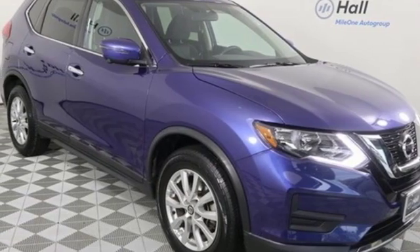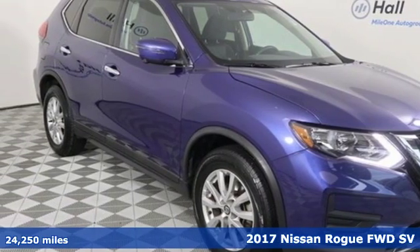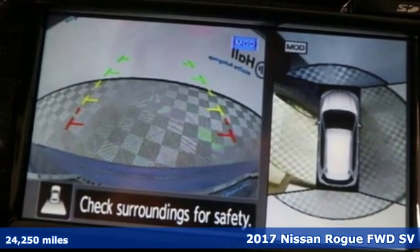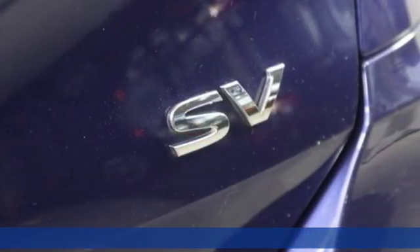Here's a 2017 Nissan Rogue. Nissan, built for the human race — and get ready for an impressive combination of features.